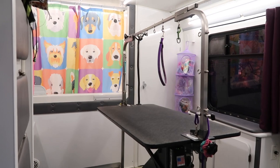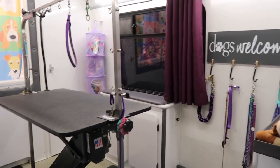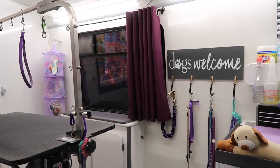So today we are going to do a tour of my grooming van. A couple people have requested this, so I got around to doing it now.